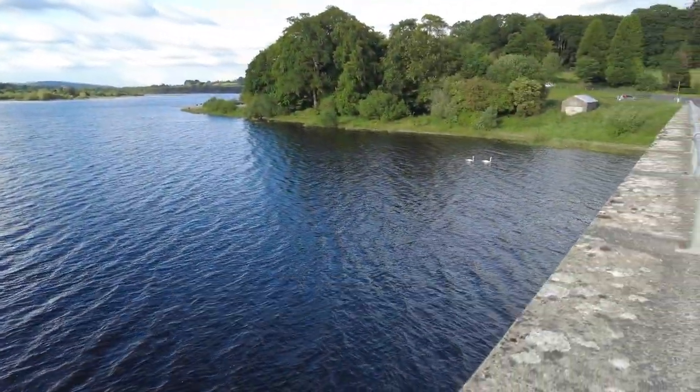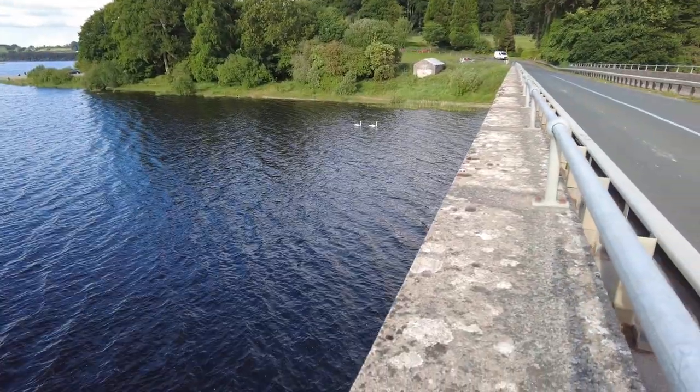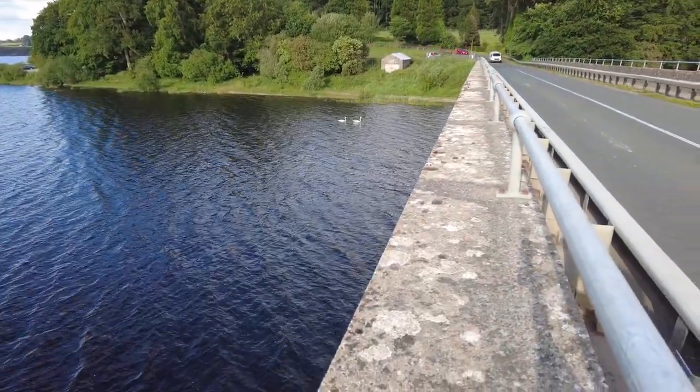And look at that — a couple of swans going past majestically. I think they're going to go under the bridge there.